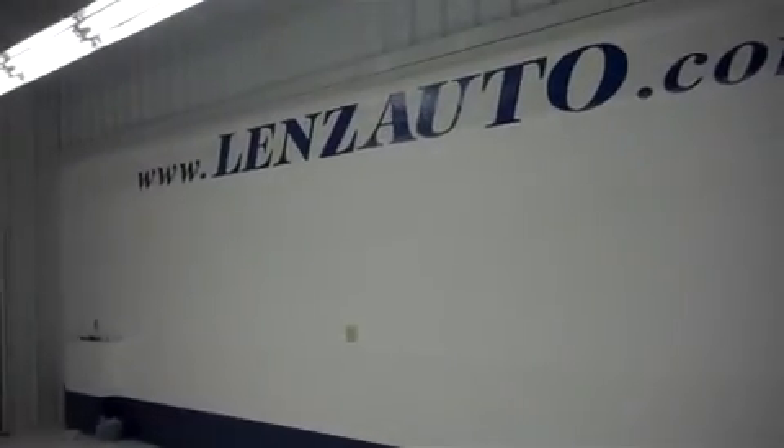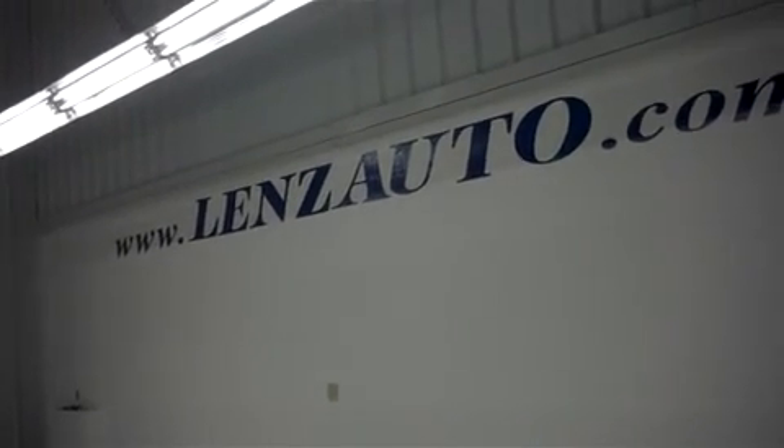If you'd like some more pictures of this 2012 Ford or any other truck in our inventory, visit our website at www.lenzauto.com.